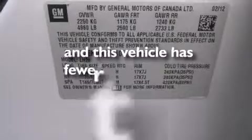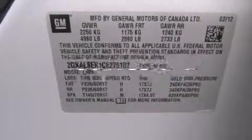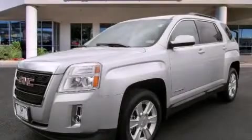And this vehicle has fewer than 33,000 miles on the odometer. This vehicle is sure to sell fast. Call and arrange your test drive today.